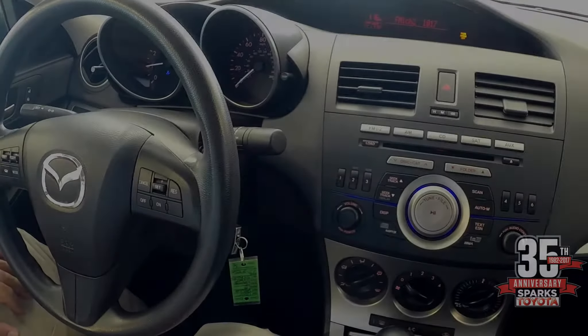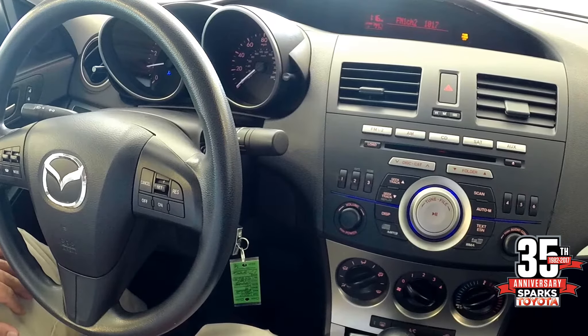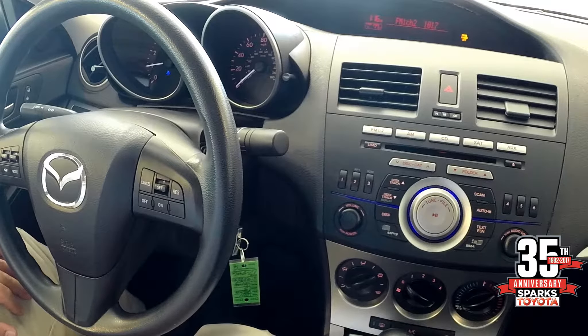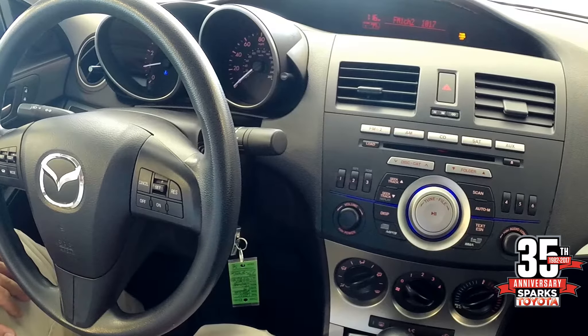Notice at the top of the dash there you have a digital display — very easy to see in the daytime and at night. It gives you all kinds of information: temperature, radio, and you can see that orange backlit. Beautiful car at night as well.